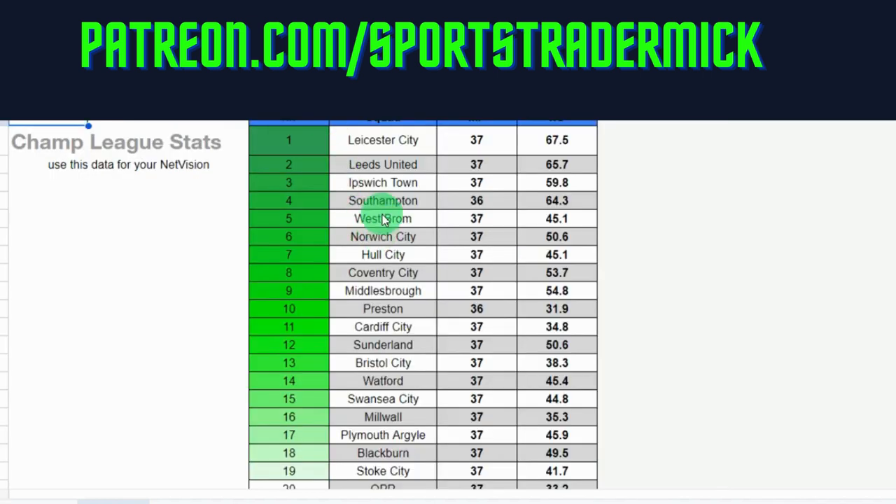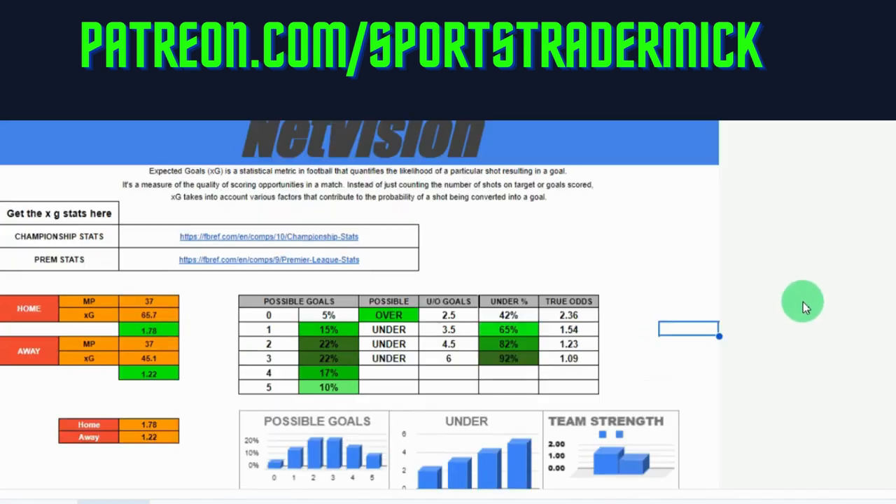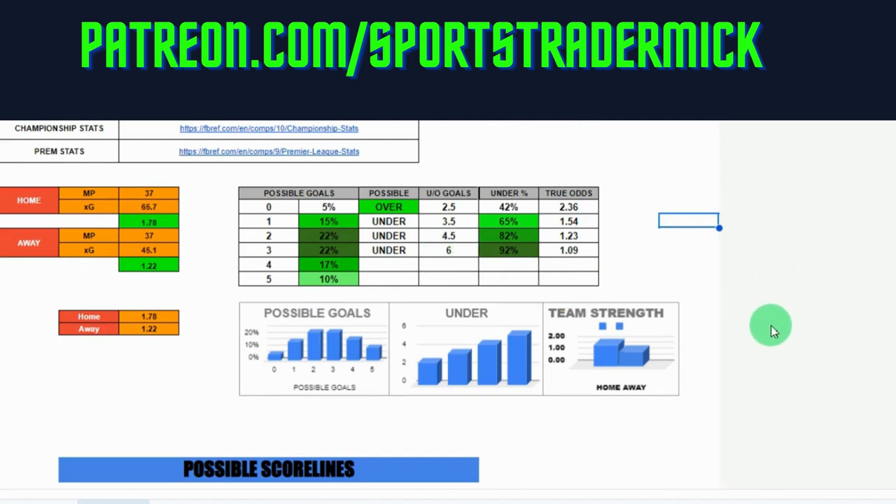Then whatever team they're playing against — let's say it's Fulham: 37 games again, 45.1 xG. Then what it'll give you is some percentages. Bear in mind nobody has a crystal ball — we never know what's going to happen in a football match, which is why I do the Gold Guardian as well. That gives you an idea of what's happening or what could happen during the game or at half time. But like I said, nobody knows exactly, so we can't get an exact score. It's saying it's a possible over 2.5, and 65% chance under 3.5.